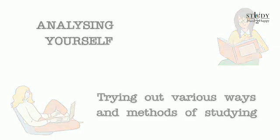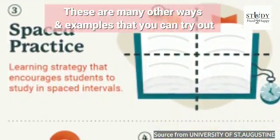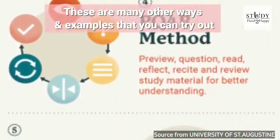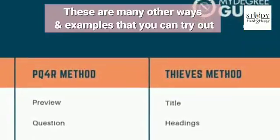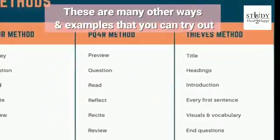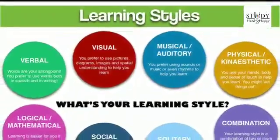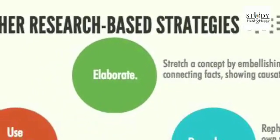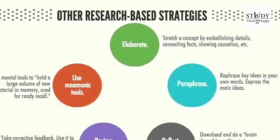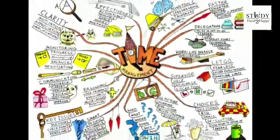Tip number five: Analyze yourself. This means trying out various ways and methods of studying and finding the one that best suits you. For example, to get thorough in a chapter, read through it as a whole for two days — the entire chapter two times. Then test yourself on the third day whether you're able to remember it. After this, try reading one page a day but making it thorough, for the next three days or until you complete the chapter. Then give yourself a test again and find which way is better for you to retain the memory. Make sure you are not skipping any concepts — you need to understand them thoroughly.